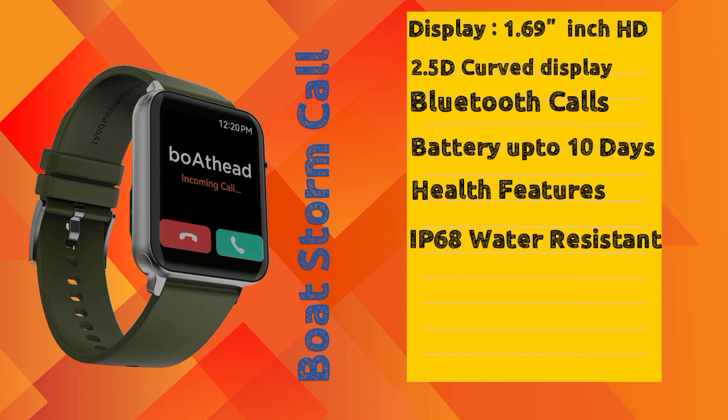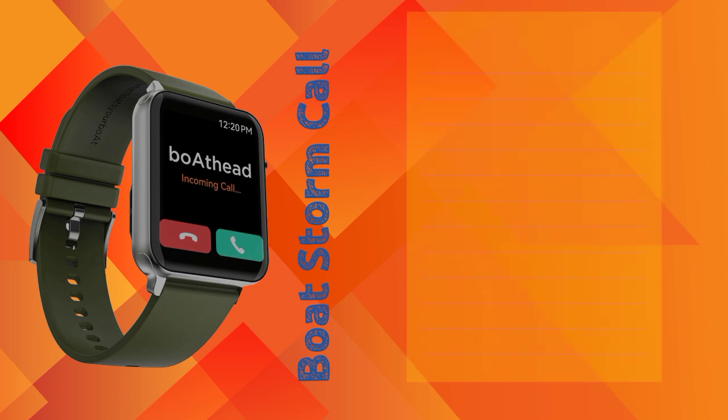This is a Super 5 branded smartwatch with Bluetooth calling available under 2000. It comes in multiple color variants. The price of this smartwatch is ₹1699, available at a very low price with special offers.